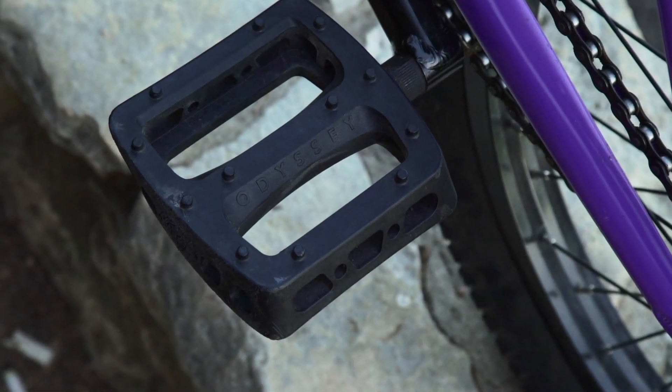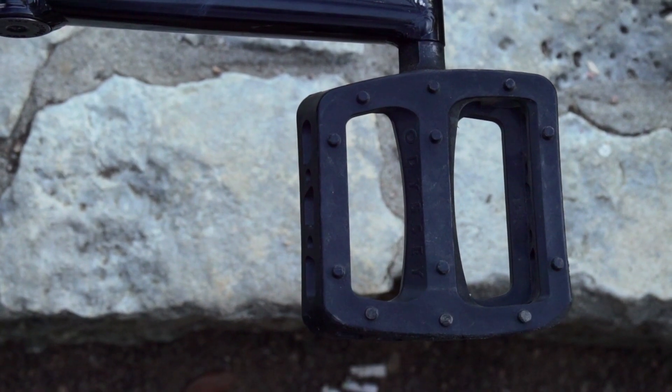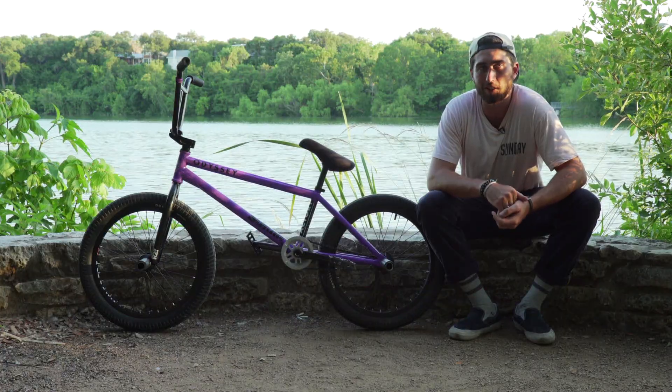For pedals, I got the PC Pro pedals. These are definitely my favorite pedals I've ever had. They're dialed — they got a pretty big platform and they just feel really good and grippy.